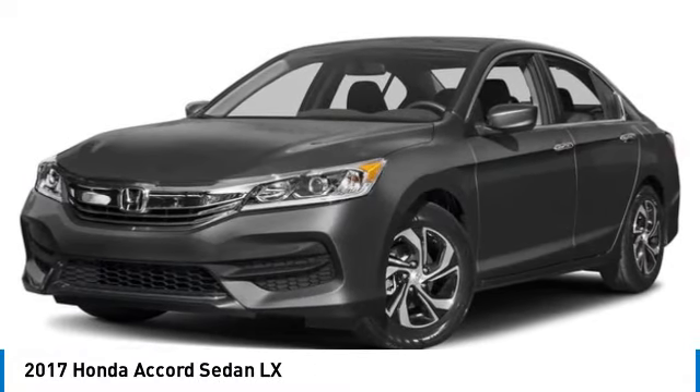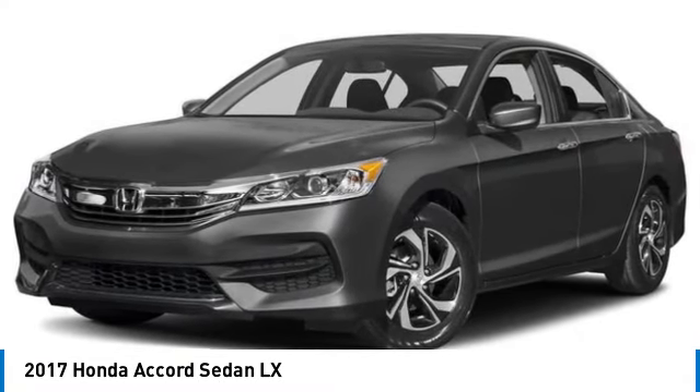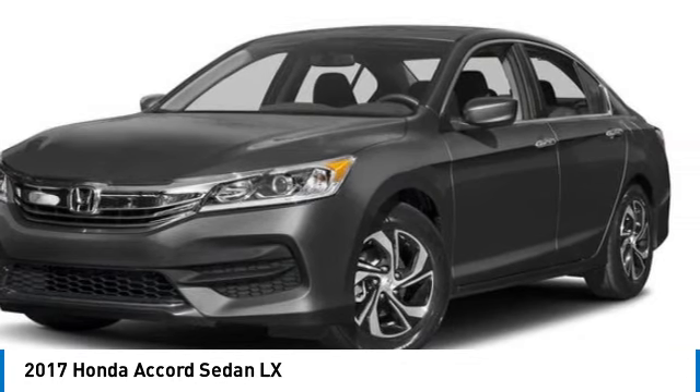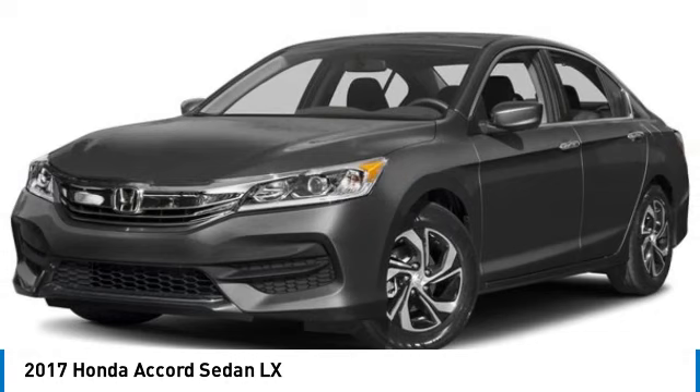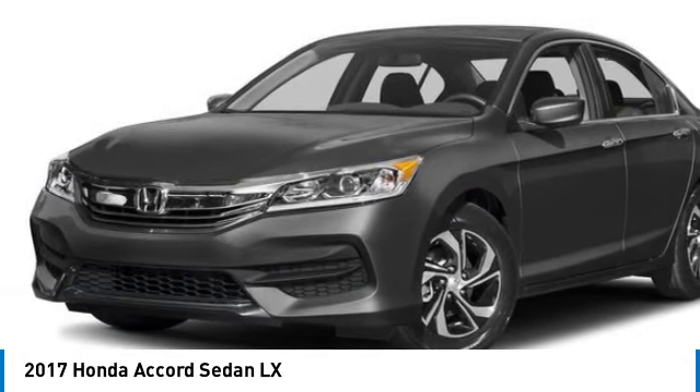Looking for the right vehicle? Check out the 2017 Accord. Ingeniously simple, yet overflowing with luxury and technological creativity. All that and more in the Accord.